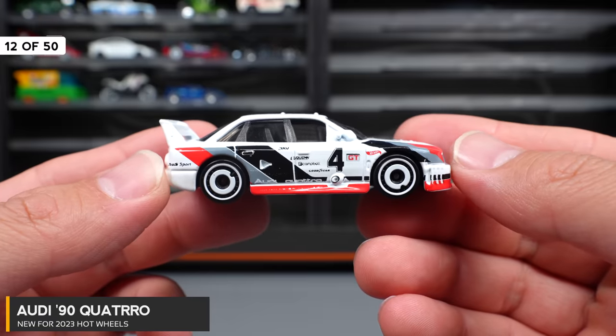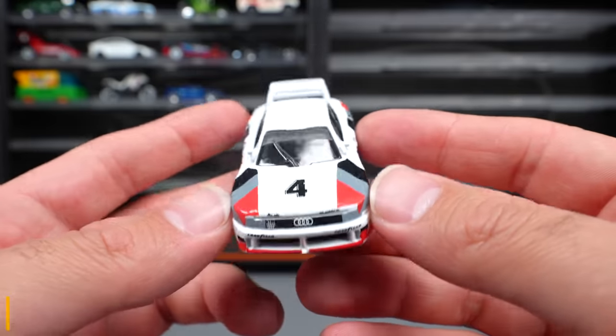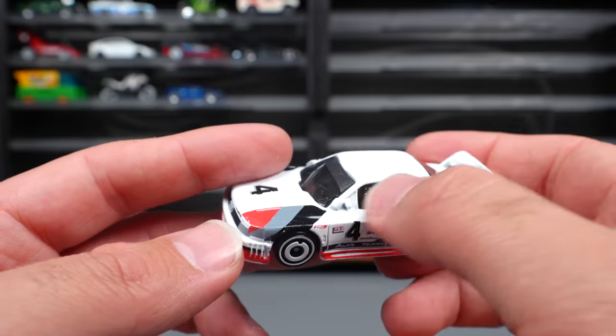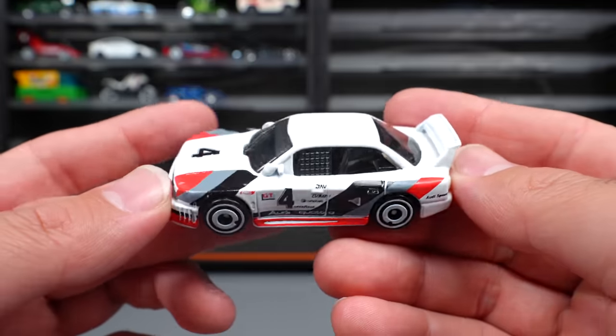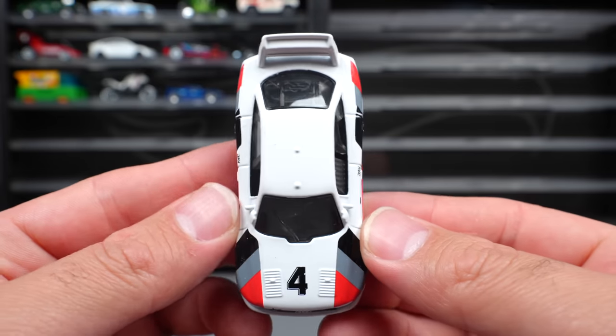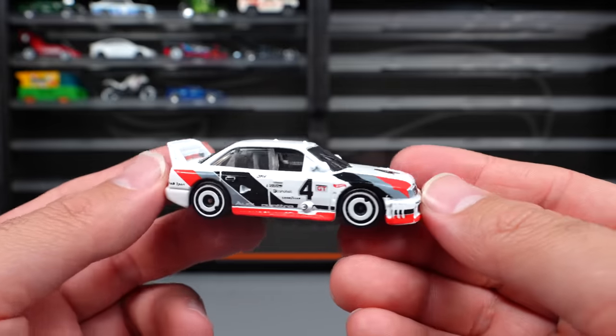Audi 90 Quattro — a really cool new casting, and I really like the graphics they have on this for its racing style. You can even see that mesh window right there. Really cool wheels, just a really cool design, and it's a super wide car. I really, really like this one.